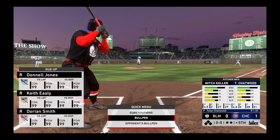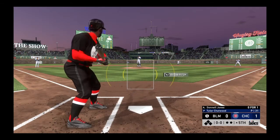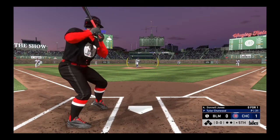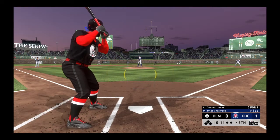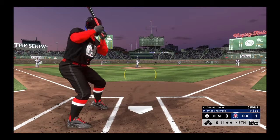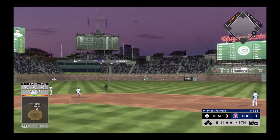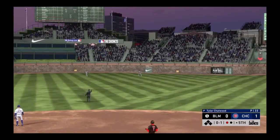In the top of the fifth, first-year catcher Donnell Jones steps in. Here's the pitch — the fastball is swung on and missed. It's a game of execution — if the pitcher stays right there, this lineup's going to continue to have a tough time. A ball hit pretty well out toward right-center field — therefore it is Hayward, now one away.